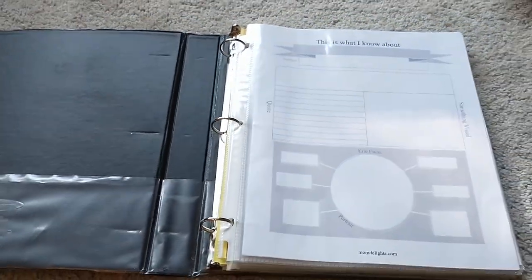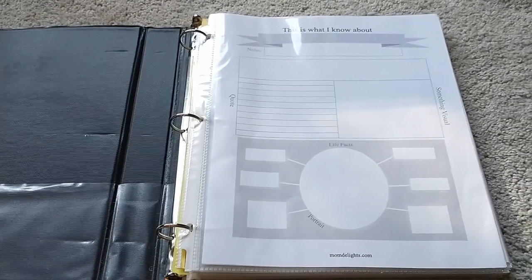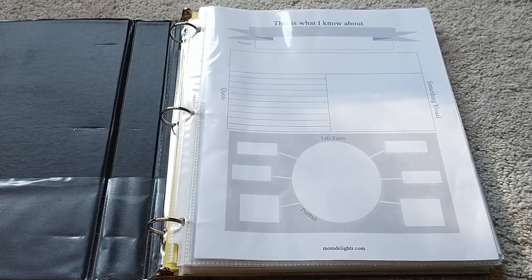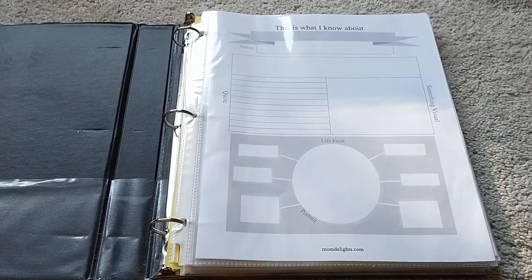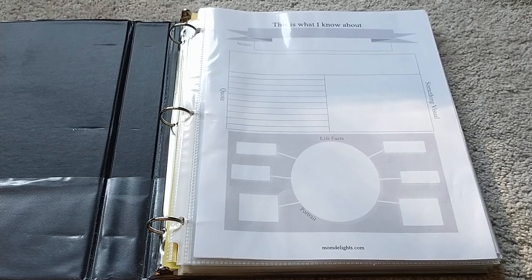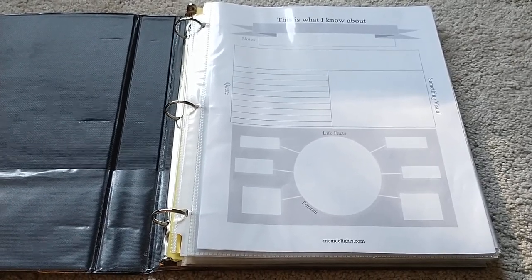And what I'm going to be using with these — if you have not heard of Sherry Hayes, she has a YouTube channel and website called momdelights.com. She makes her own notebooking pages, which is more of a Charlotte Mason style of education, and they are an amazing free resource. She is just an amazing resource in herself. Please go check out Sherry Hayes at momdelights.com — she really likes to bless other mamas and she has a lot of free resources.